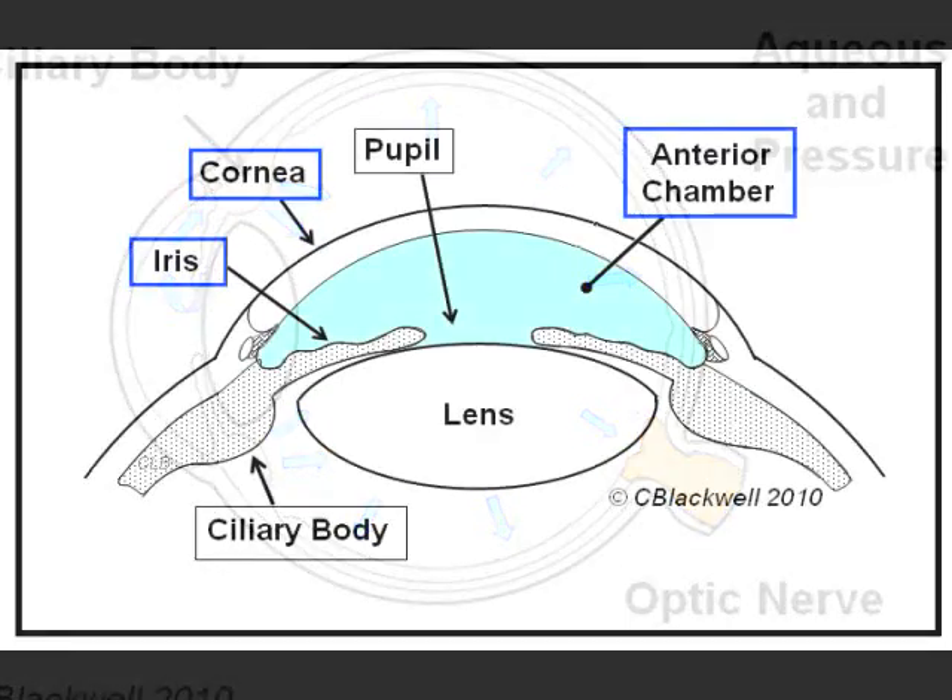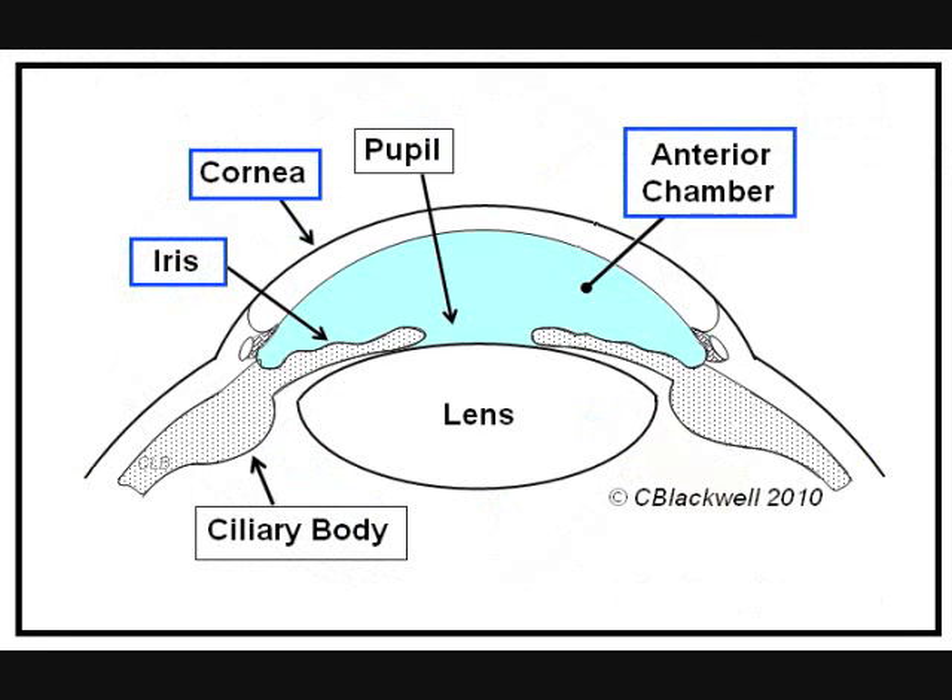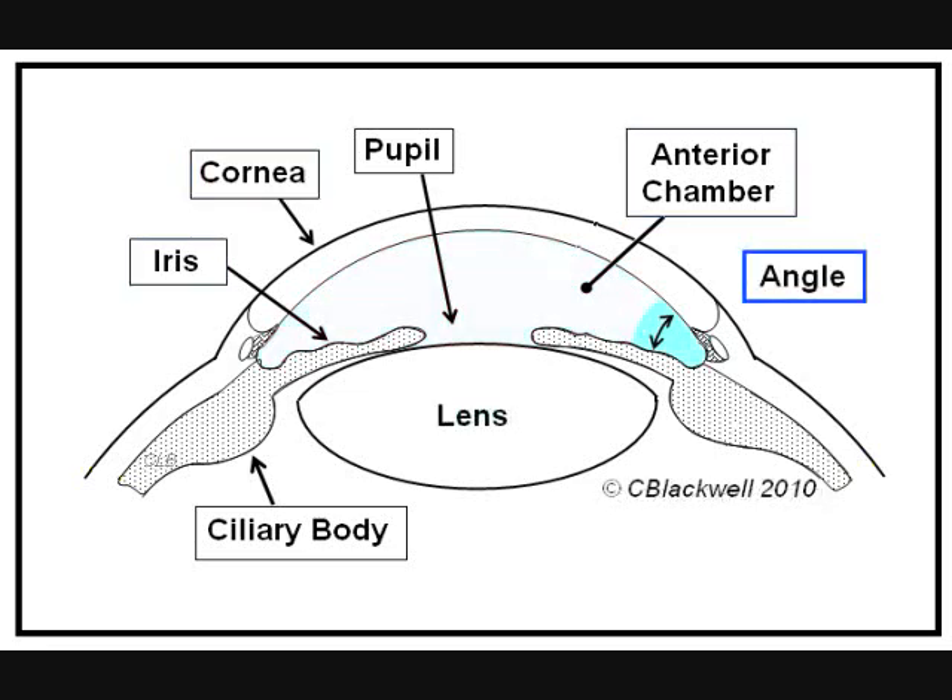Here is a diagram of the front of the eye. Picture it like the front of a watch. The cornea is like the crystal of the watch and the iris is like the face of the watch. In between, there is a space called the anterior chamber, which is filled with the watery aqueous liquid. Where the cornea and iris meet is called the angle of the anterior chamber — the angle is the key to our discussion.